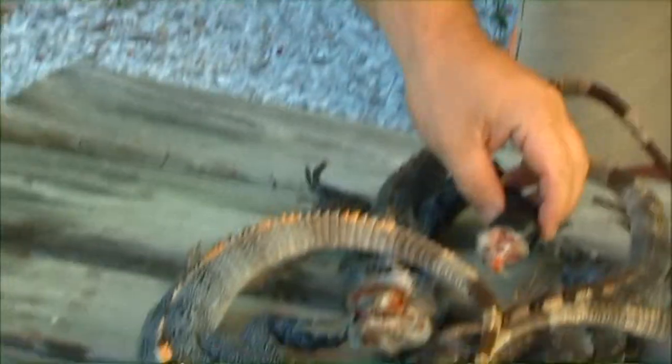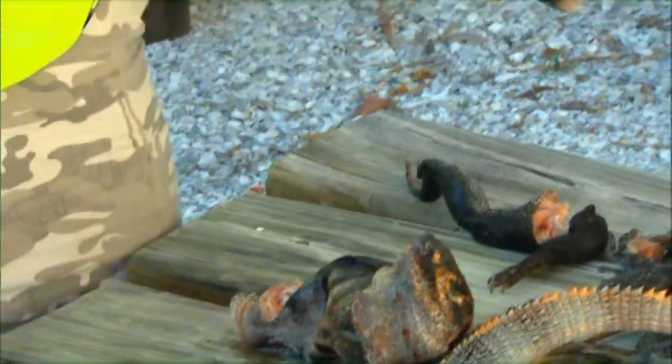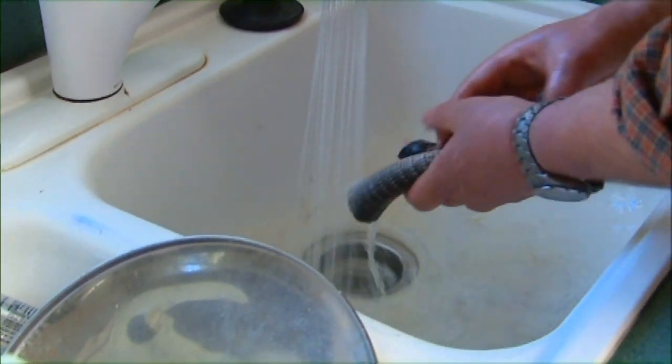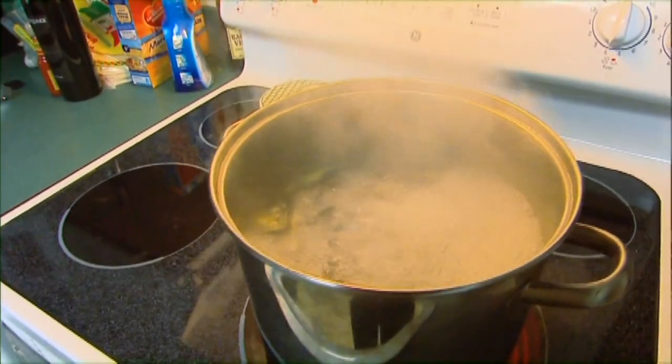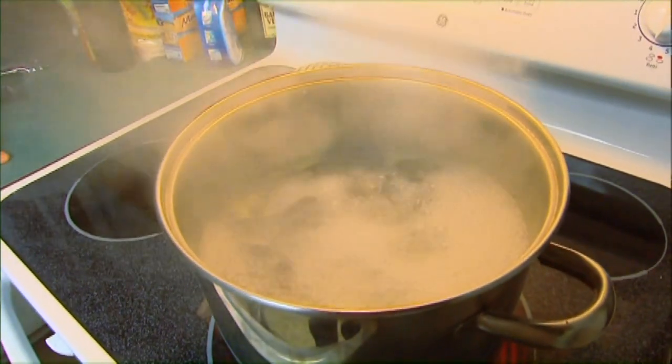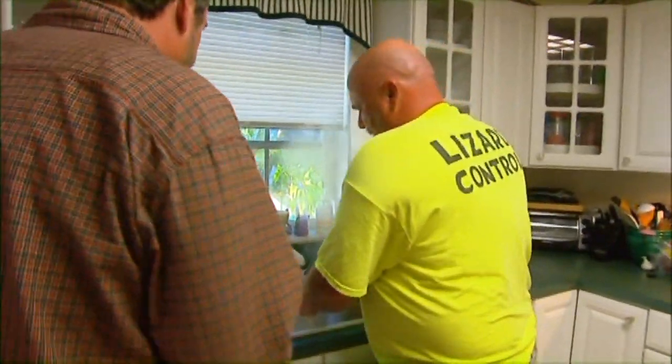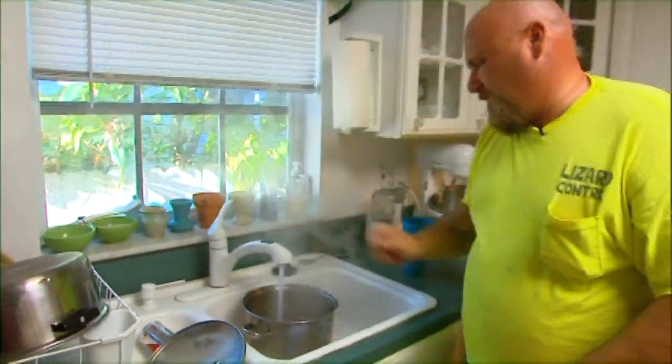George takes the legs and tails. The rest goes to local crab fishermen for crab bait. The meaty pieces are rinsed and dropped into boiling water. In addition to looking like a horror movie prop, the boiling iguana gives off an odor that can only be described as the aroma you get when you take your wet, sweaty socks off after a summer hike in the woods.